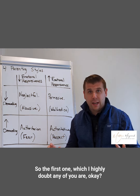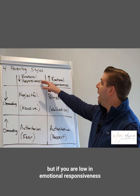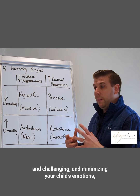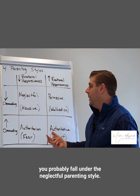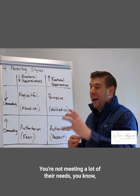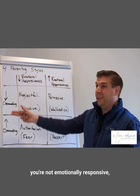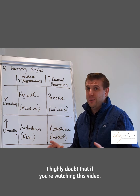The first parenting style — which I highly doubt any of you watching this video fall into — is if you're low in emotional responsiveness and low in demandingness. With no expectations and being invalidating, abrasive, and minimizing your child's emotions, you fall under the neglectful parenting style. This is what we'd call abusive — you're not attuning to the child, not meeting their needs, not attending to them when they're hungry, tired, hurt, or having a problem.